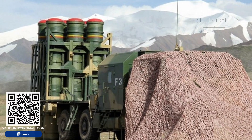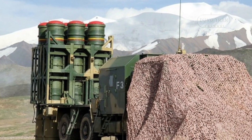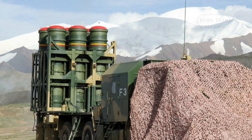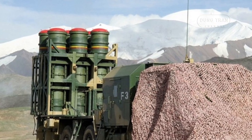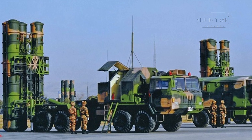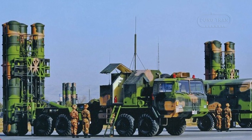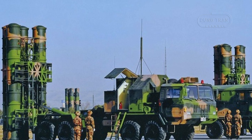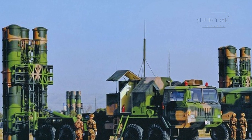A typical HQ-16 ground battery consists of a command post, two multifunction radars, and four to six launchers, with each launcher housing six missiles. The system boasts an effective combat altitude range of 100 to 20,000 meters and a rapid response time of 6 to 8 seconds.